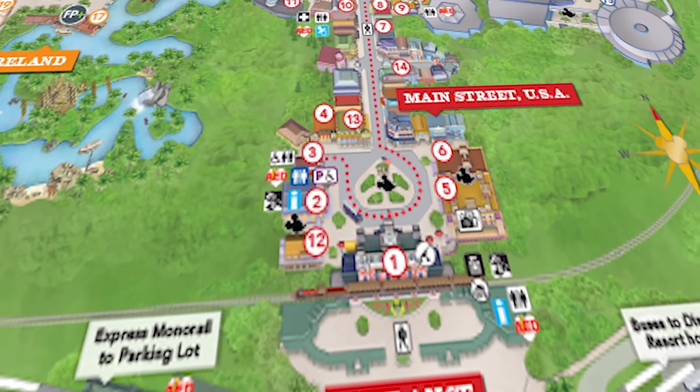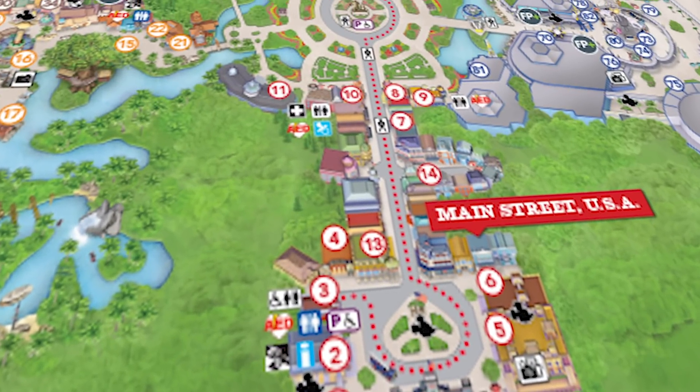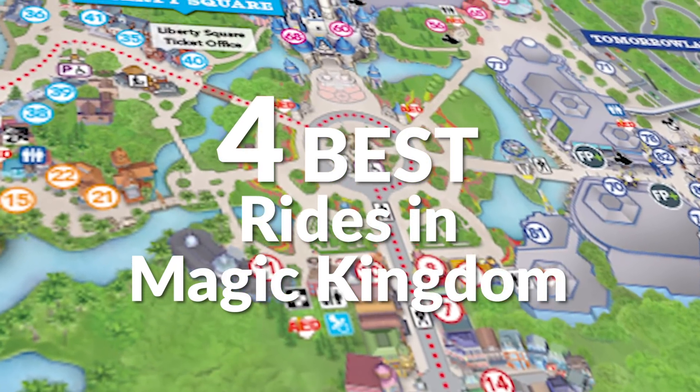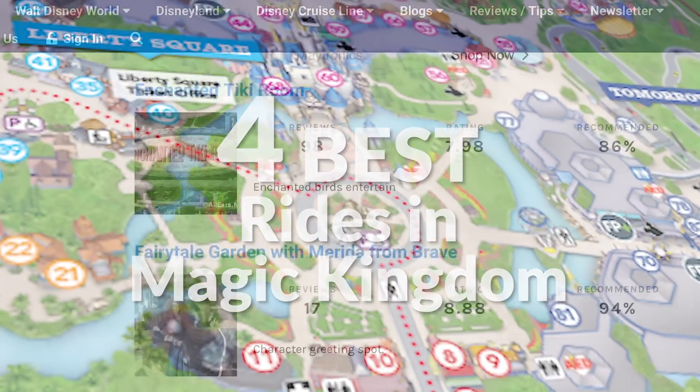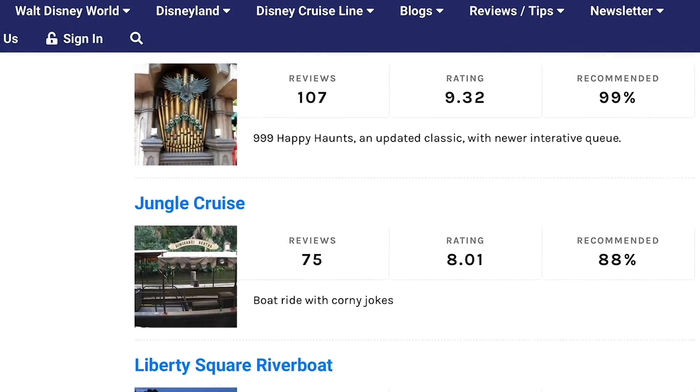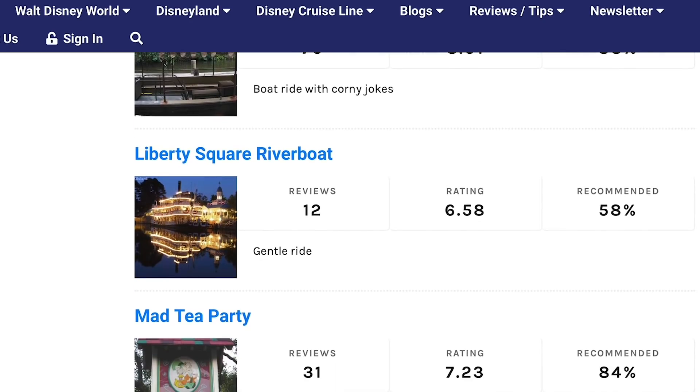Hey everybody, it's Chris for All Ears TV and AllEars.net. Today we're talking about the four best rides in Magic Kingdom, according to our viewers. We went straight to the real experts once again — this list comes from reviews posted on AllEars.net by viewers like you.